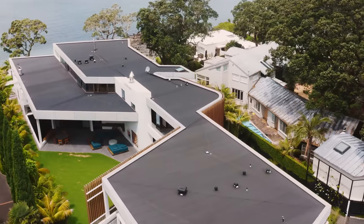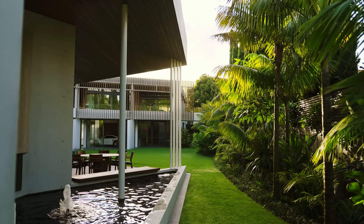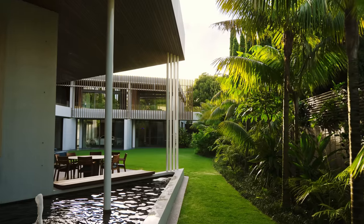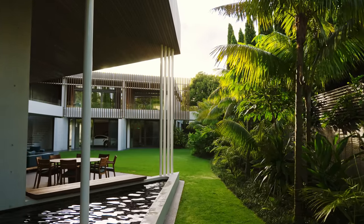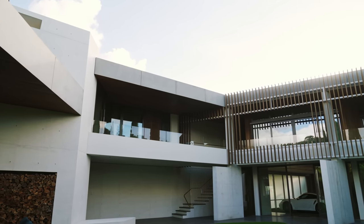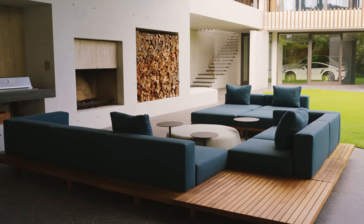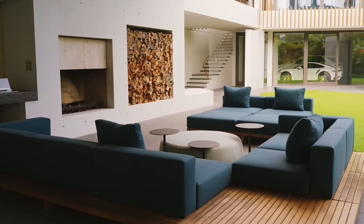The brief for the house was really quite simple and quite sophisticated in a way. The client said he'd like a house which is comfortable for him to be on his own, but also capable of accommodating the large, extending, growing family that he has. He also said, in a very sophisticated way, that he wanted it to be a house with art rather than an art gallery to live in.